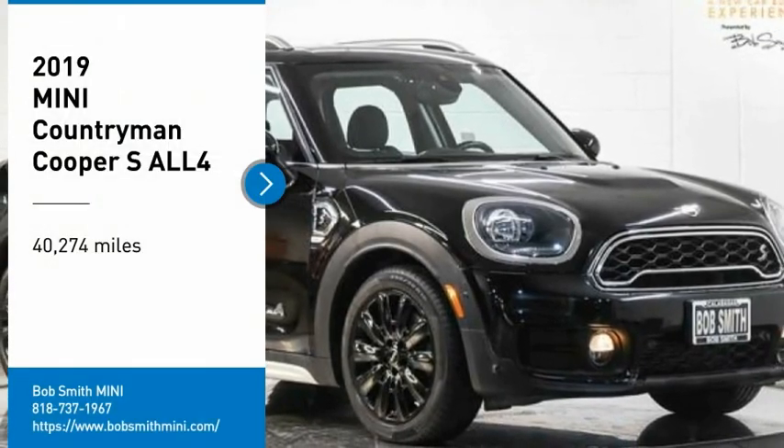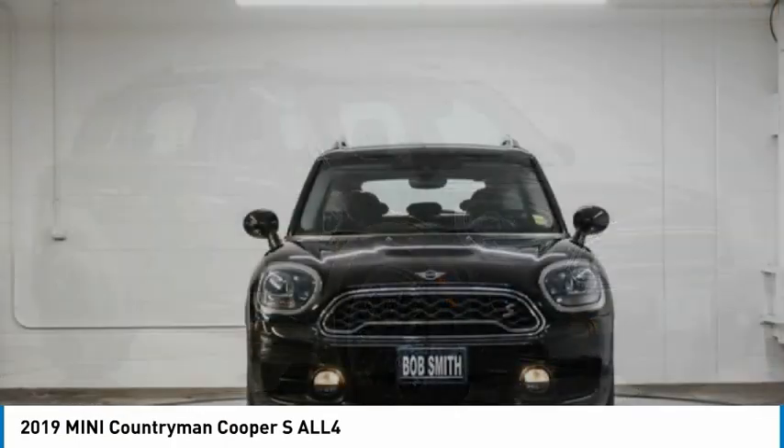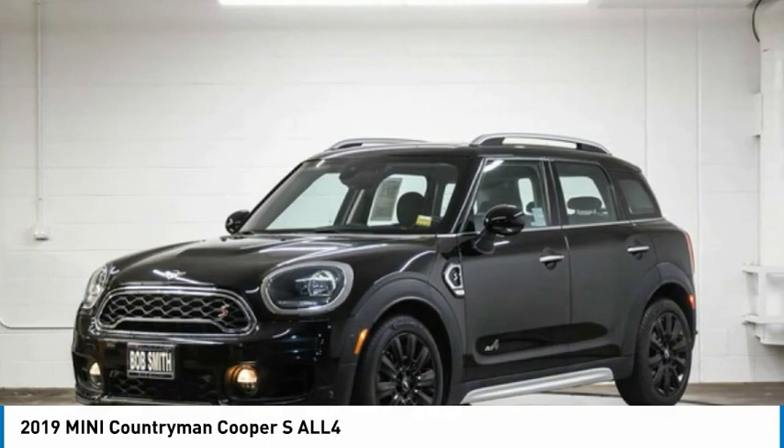Come test drive the 2019 Countryman. The Countryman is a bright idea — four doors, more interior space, and positioning that evokes the rally heritage of the original Mini.